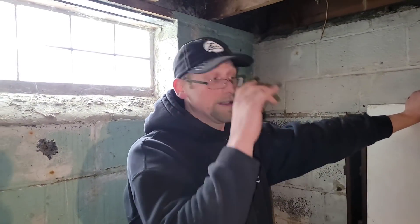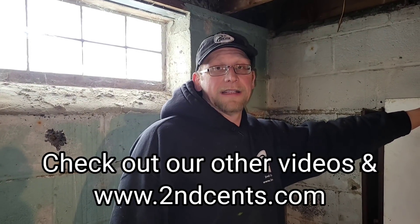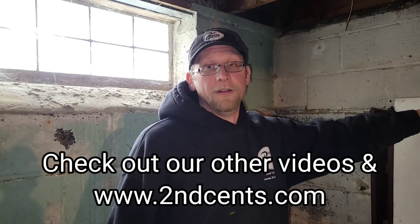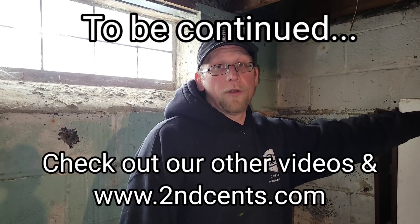Unfortunately we're out of time. I want to show you what's in here but you guys are going to have to check out another episode. Once again, hit the thumbs up, check out all the other videos and our website — we sell stuff and we're going to be selling everything in this house. www.secondcents.com. See what else we find — appreciate y'all watching. Have a wonderful, wonderful day.